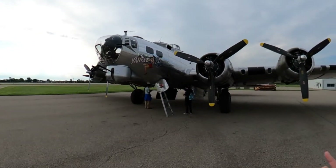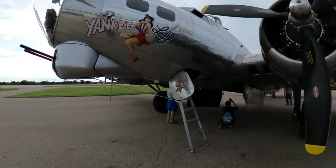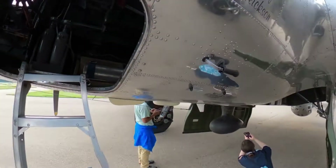Hey guys, it's Jim with the Air Zoo. Let's check out this beautiful B-17 Yankee Lady that's here just for today offering tours and rides. Let's go and take a tour of this magnificent aircraft, because this is one we don't have in our own collection.